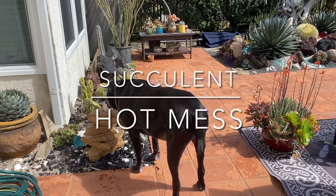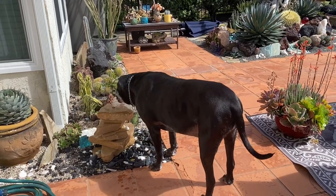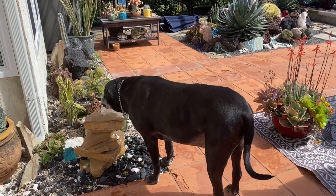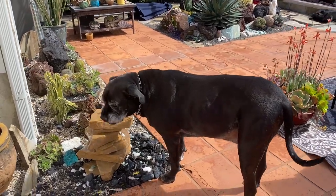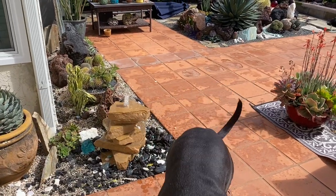It's Laura Eubanks and Bentley the succulent dog with your succulent tip of the day and Walkabout Wednesday in my SoCal Vista garden. Have I got a tale to tell you guys.